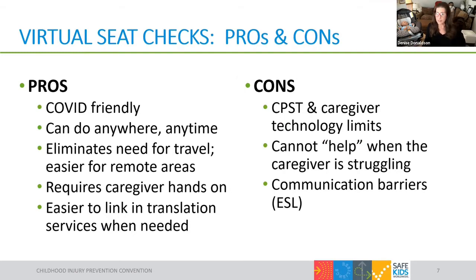Virtual checks do have pros and cons compared to in-person, and these should be recognized when you decide which type of check to do. Virtual education is the clear winner when in-person isn't possible, such as during a pandemic, and it's 100% risk-free for sharing germs. Even when there are no virus-related reasons to avoid in-person, there are advantages: caregivers and CPSTs in remote areas get better access to assistance, hours can be more flexible, and bad weather conditions — extreme cold in winter or extreme heat in summer — make virtual a viable alternative.